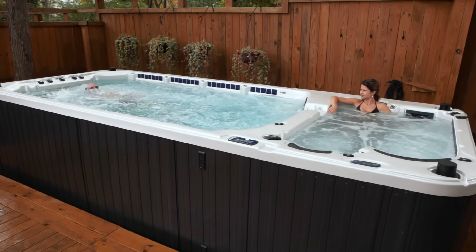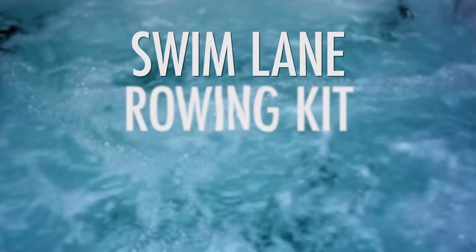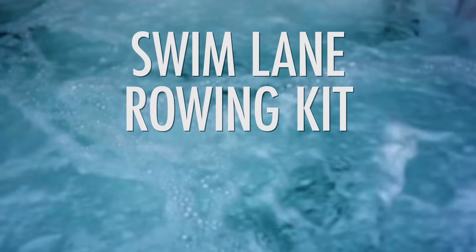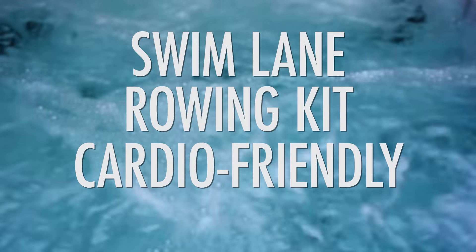These specialized swim spas are the perfect atmosphere to get in shape. They include a swim lane for guidance in the water. The rowing kit features resistance bands and bars to get you into an easy-on-the-joints, cardio-friendly training regimen that you'll want to start and stay with.